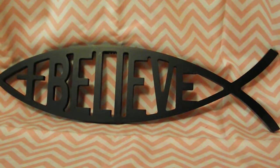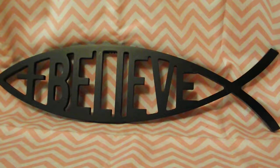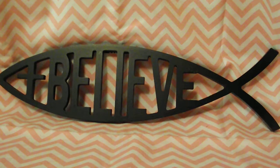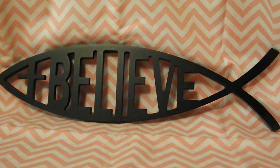Hello everyone, welcome back to my channel. This is Sondra, and before us we have a wall hanger that I bought the other day. It's got a cross and then says 'believe,' and we have a fish on it.